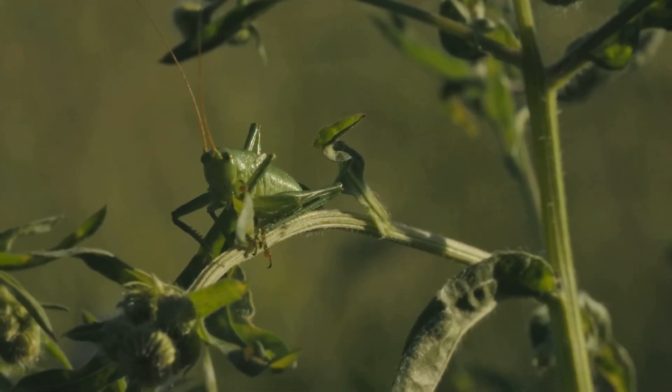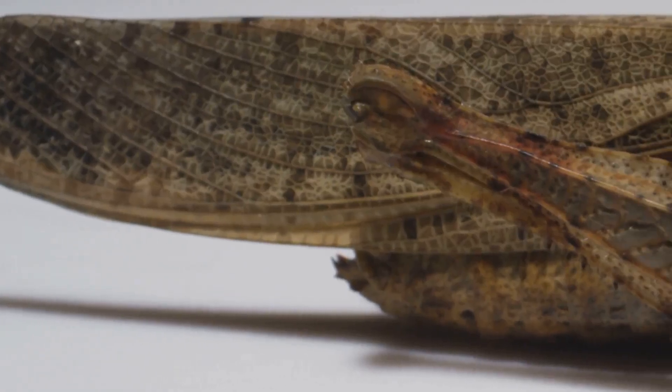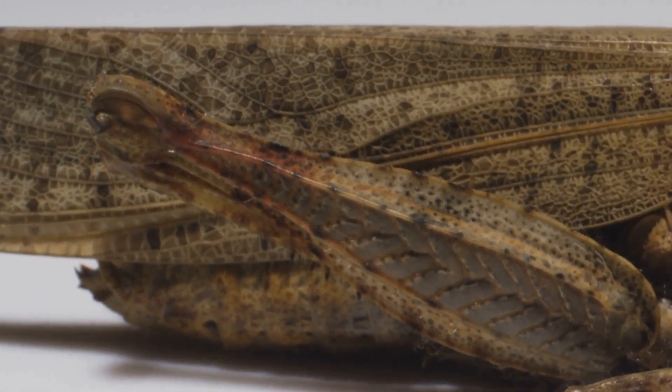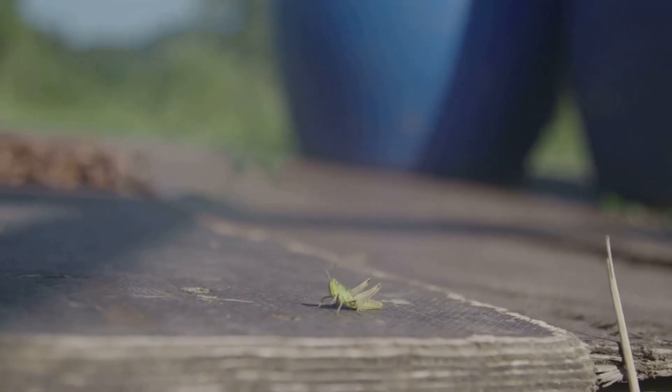Grasshoppers are more than just green bugs. They're athletes, musicians, and vital to our environment. We'll uncover their secrets, from their powerful legs to their chirping songs and their role in nature. Ready to hop in? Let's go!